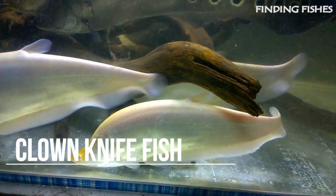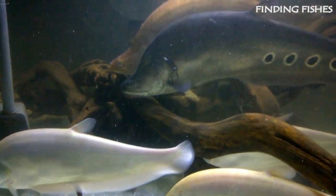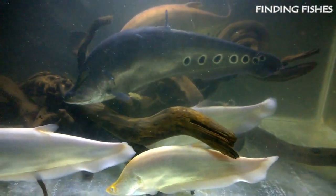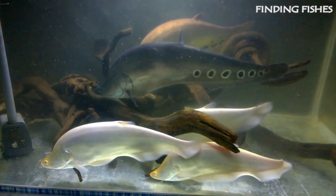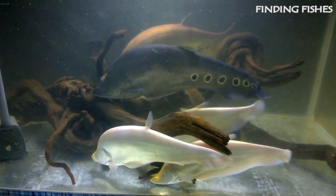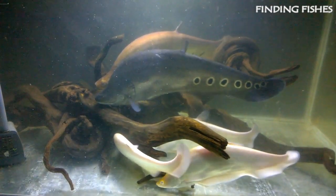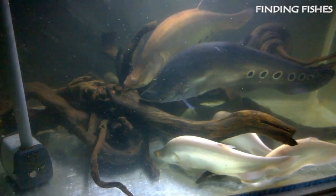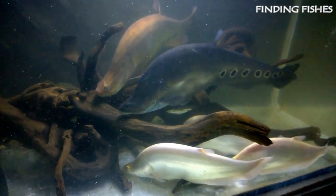Knifefish are some of the most interesting freshwater fish available. Their unique knife-blade body shape and ability to swim backwards using their undulating bottom fin make them fascinating additions to appropriate aquarium communities. Knifefish are not for beginner aquarists and require a lot of care. They are highly predatory in nature. Most knifefish are nocturnal and tend to be shy, especially when first introduced to an aquarium. They can get really huge in size, so make sure you have a big enough tank. They will be a good tank mate for Giant Gourami.